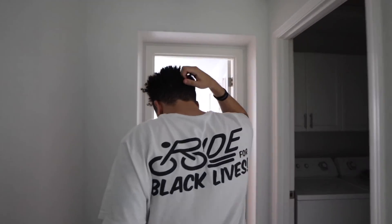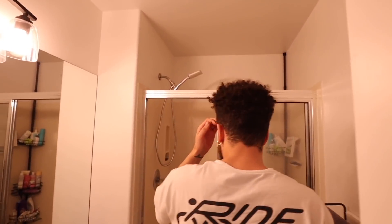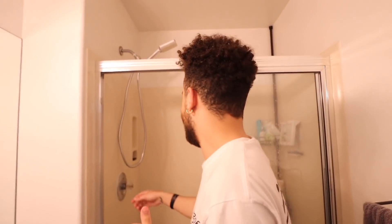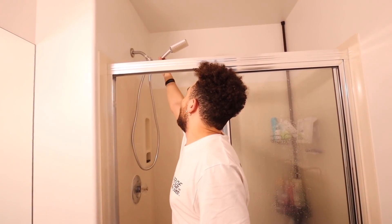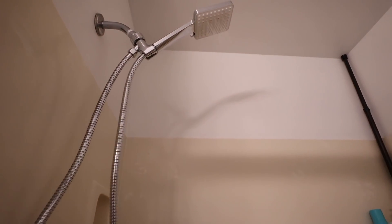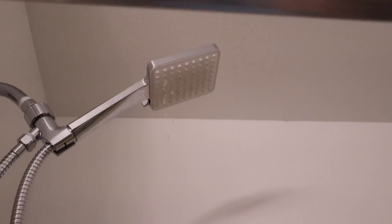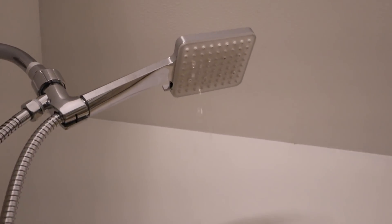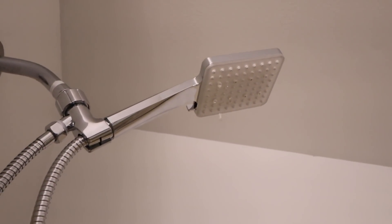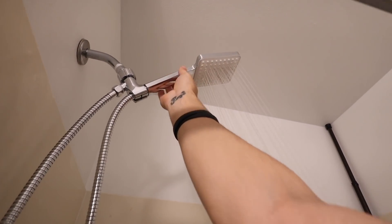Jalen actually heard me from upstairs and set up the shower head by himself! I just wanted a shower and didn't want to use the old one. The old one just completely ruins the whole shower experience. Moment of truth — oh, that's only a little coming out, that's probably just the setting. Oh okay, it has like six settings on it!